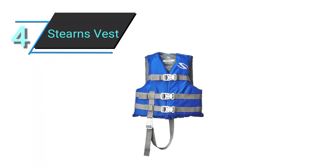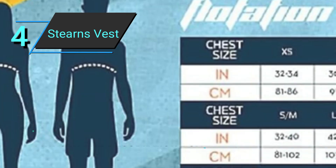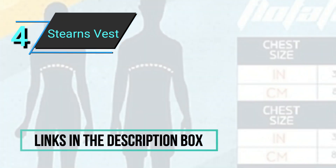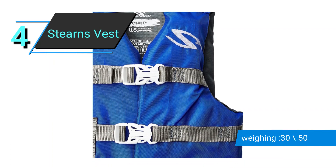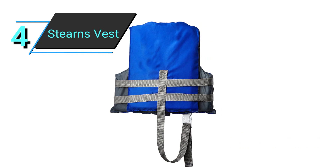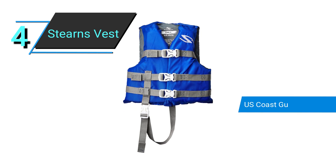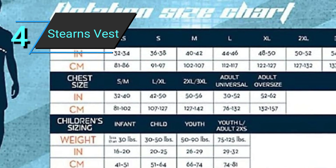Number 4: Sterns Child Vest. This life jacket's price is lower than most others and it is only available in two colors, yet it does not skimp on safety features. This robust nylon vest, which is part of Sterns' Classic Series and is authorized by the United States Coast Guard, has PE flotation foam. Three buckles and a leg strap can be adjusted to provide an additional safety level. It is intended for children weighing between 30 and 50 pounds.